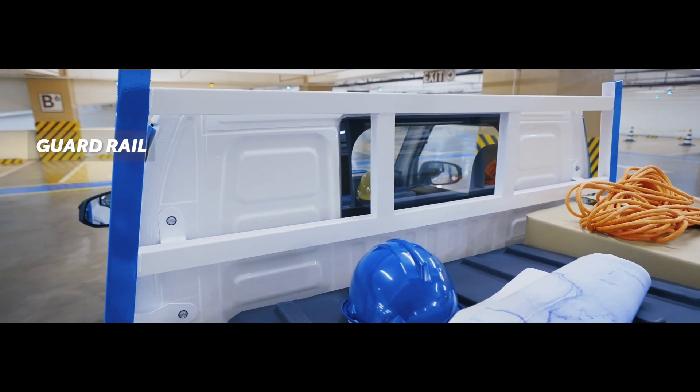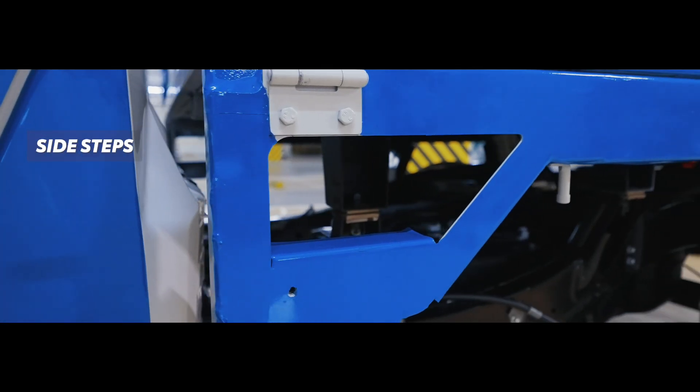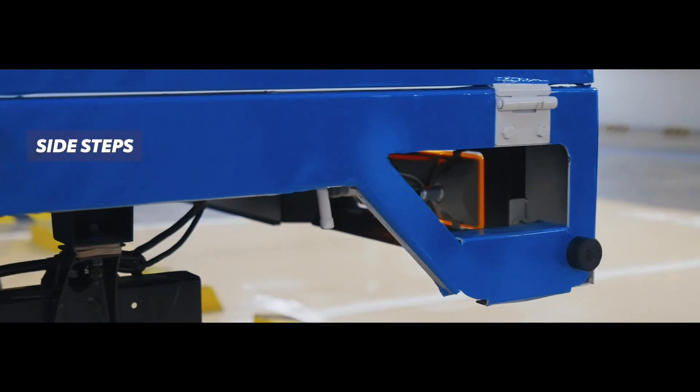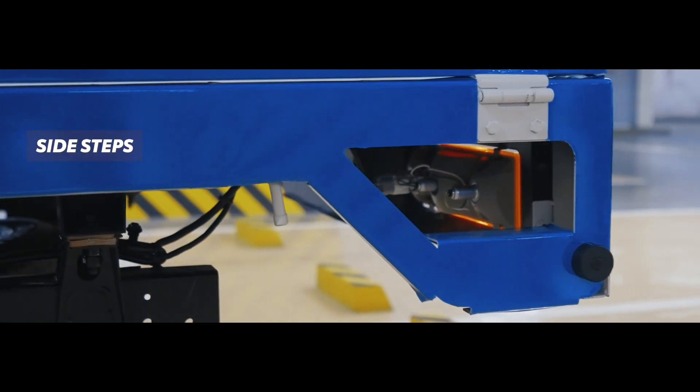A side step provides convenient entry. Its 195 R14C steel wheels and halogen headlamps provide durability and reliable visibility. This well-rounded vehicle is an excellent choice for those needing a capable, work-ready transport solution for various applications.